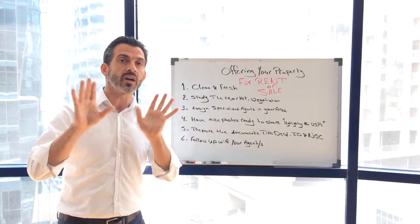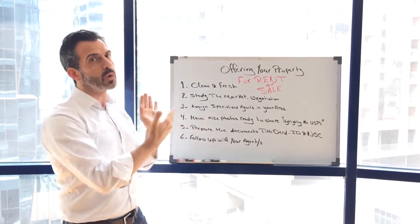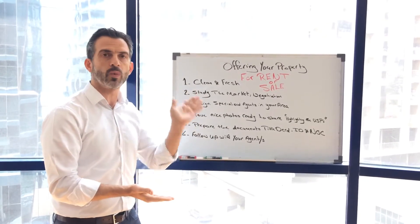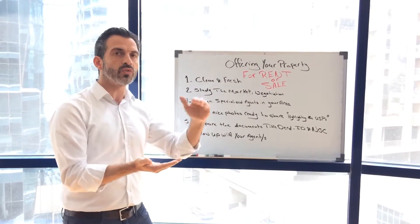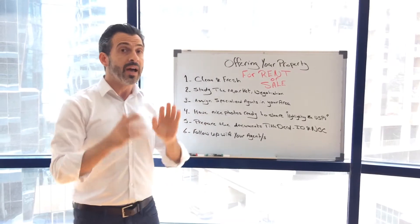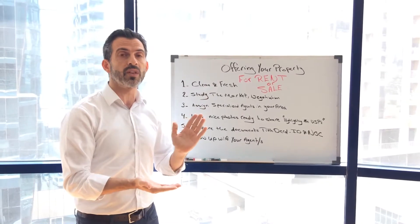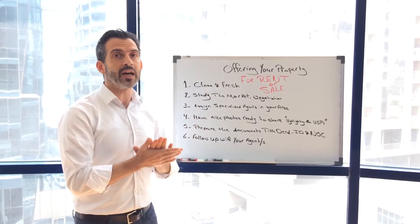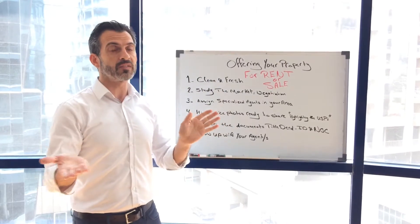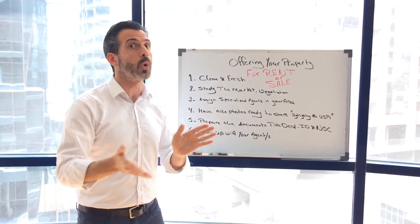You can set your target price based on or close to the market price, unless you want to list it at a higher rate and want to get as close as possible to that rate. However, if you want it 40 to 50 percent more than the market, I don't think it's a good idea to offer it for sale at that price because obviously you will not be able to sell it easily.